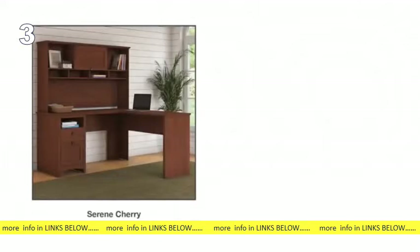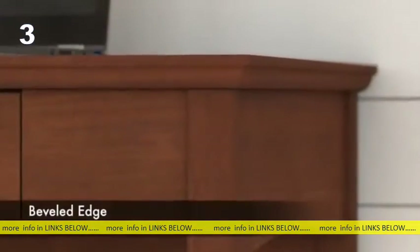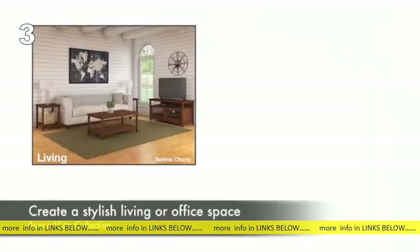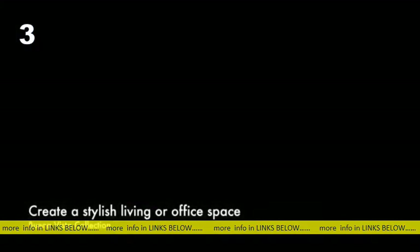Available in a vibrant serene cherry or classic Madison cherry, Buena Vista includes elegant aged bronze hardware, an attractive post-like design, curved base rails, and beautiful beveled edge detailing. Create a stylish and coordinating living or office space with the versatile Buena Vista Collection.